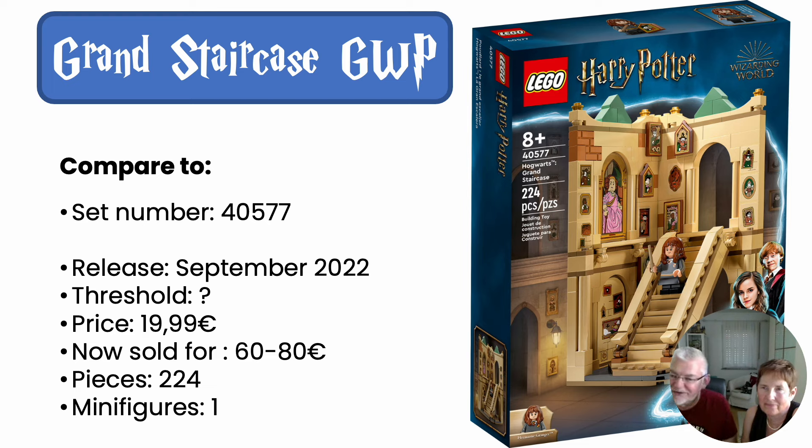This is really a collector's item today — sold for 60 or 80 euros, three or four times the original price. So this is creating a problem: if that GWP is good, we really have to figure out how to get it, because it's certainly a LEGO shop exclusive. This gift is really the most exciting thing for us right now.